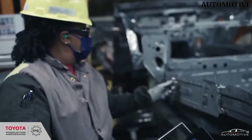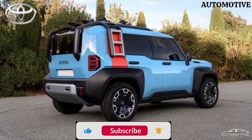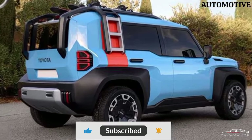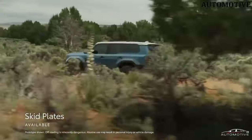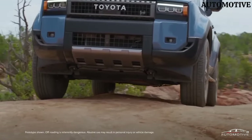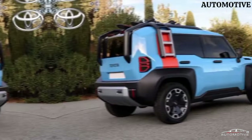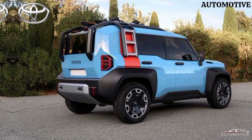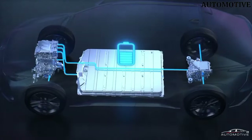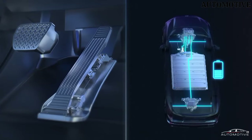In terms of technology, the Land Hopper is a connectivity hub on wheels. The intuitive infotainment system offers seamless integration with smartphones, providing access to navigation, entertainment, and hands-free communication. Safety features include advanced driver assistance systems, ensuring a secure and confident driving experience.